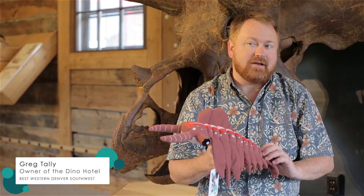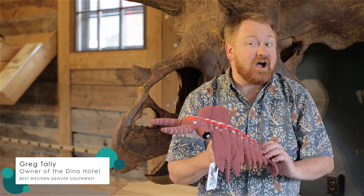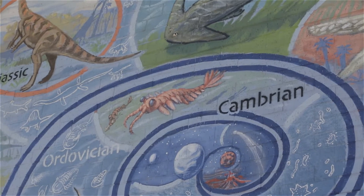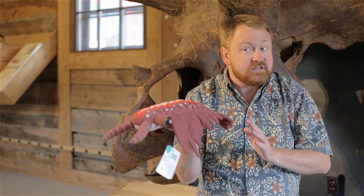Hi, I'm Greg Talley, and I'm the co-owner of the Dino Hotel. We're a Best Western that is chock full of dinosaurs and all kinds of natural history goodness. This is a chance to reach children at an early age, just like you can with ABCs and 123s, to teach them about the ancient seas — and that's where Andy comes in.